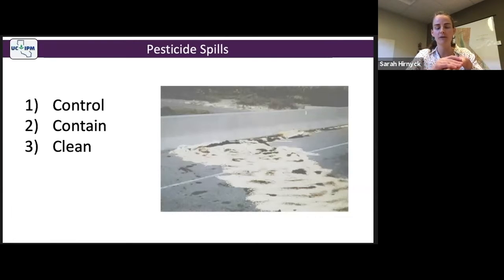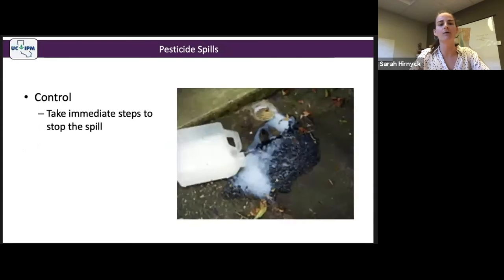Before you begin to control a pesticide spill, it's important to remember to wear the appropriate PPE, because cleaning up a pesticide spill is considered a handling activity. PPE is required by law for this activity.